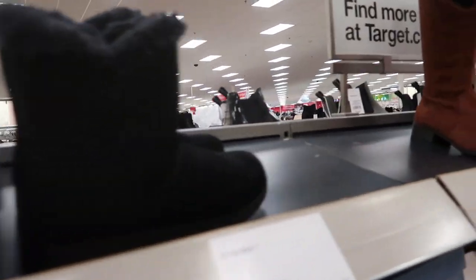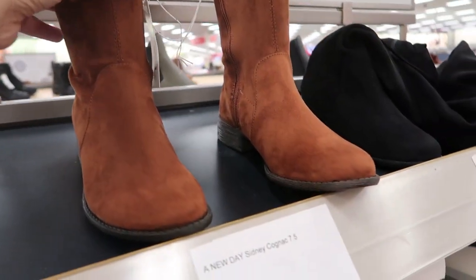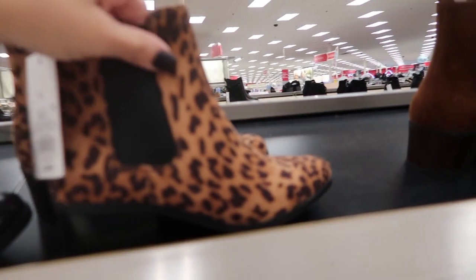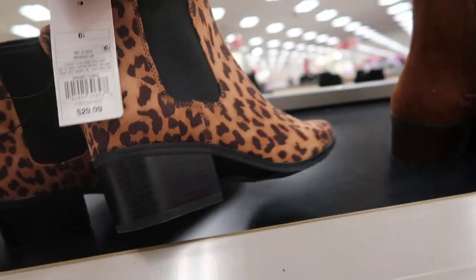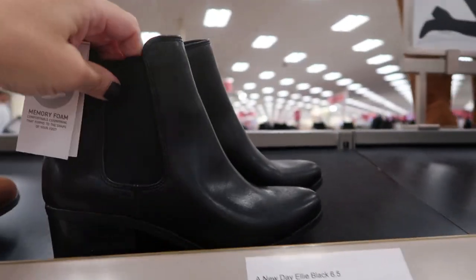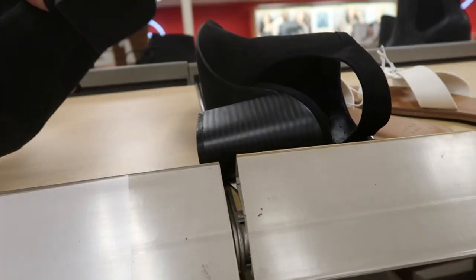They also have the shearling boots in black. These cognac over-the-knee boots are really cute — I love this color and they're $39.99, also available in black. I love these little leopard booties — they're $29.99, the heel is like an inch, they're elastic, and they also have them in cognac suede and black leather.